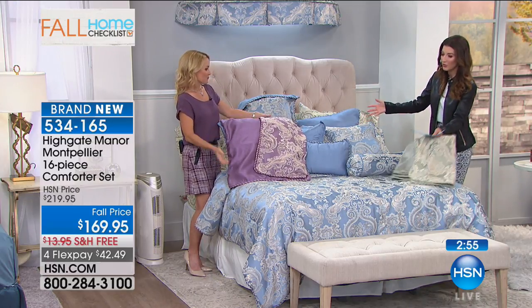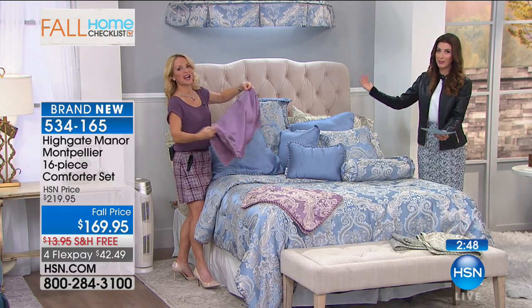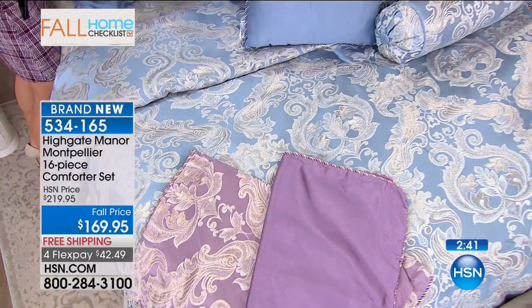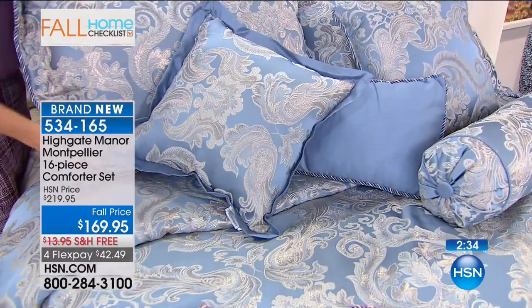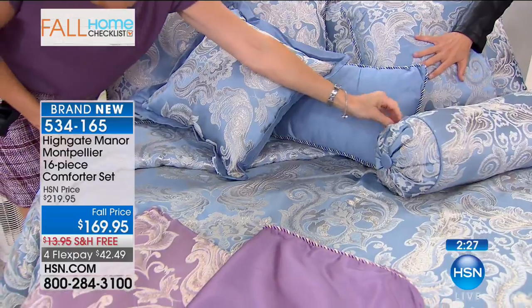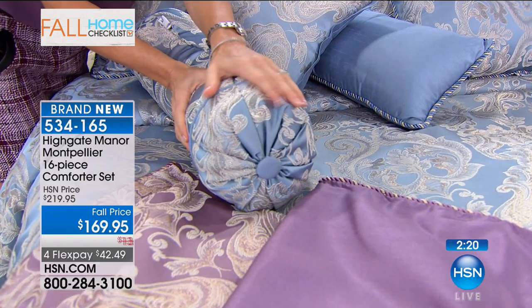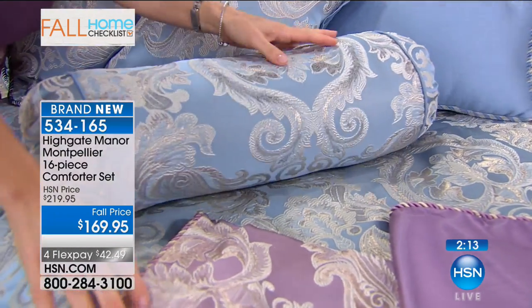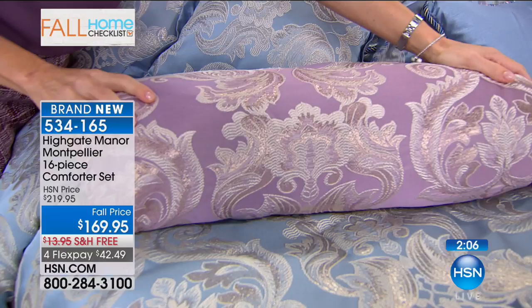Everything's included in this beautiful ensemble. It looks like one of those homes where you go on design home tours and see incredibly fabulous award-winning homes where everything's custom made and a decorator put all these beautiful fabrics together and spent thousands of dollars to have just the right amount of pillows. Everything looks sumptuous and so ornate. The detail is exquisite. When you think about getting this home, you're going to have so much fun redecorating.